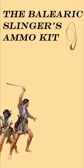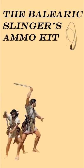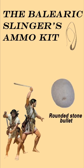In battle, every Balearic slinger carried different types of ammunition in the form of sling bullets. The most archaic ammo was the rounded stone bullet. These would either be picked up from riverbeds or rounded by hand. But despite their appearance, you wouldn't want to be on the receiving end of one of these.